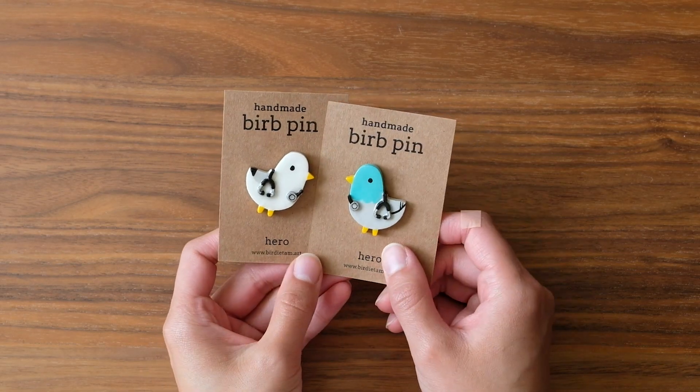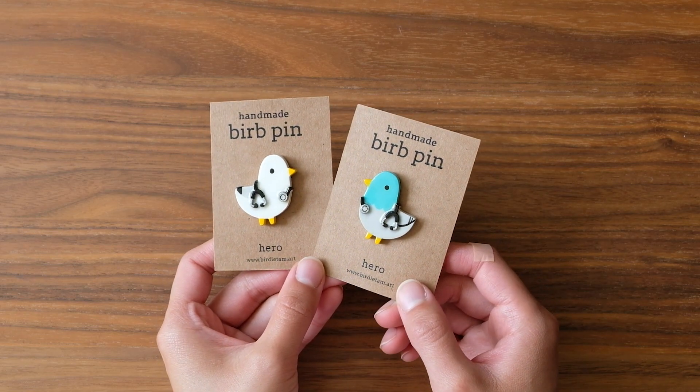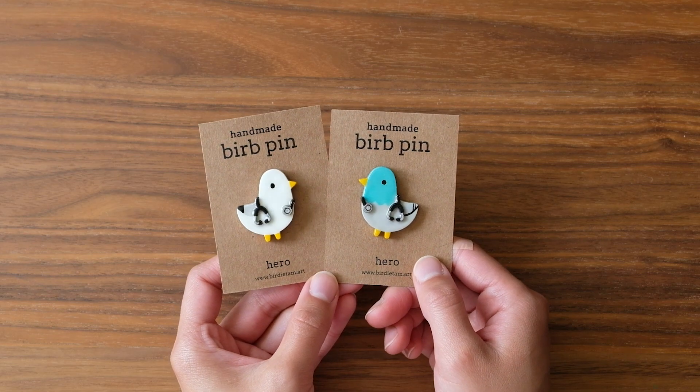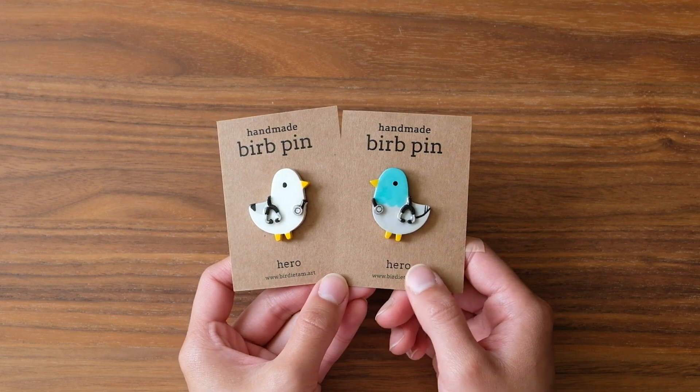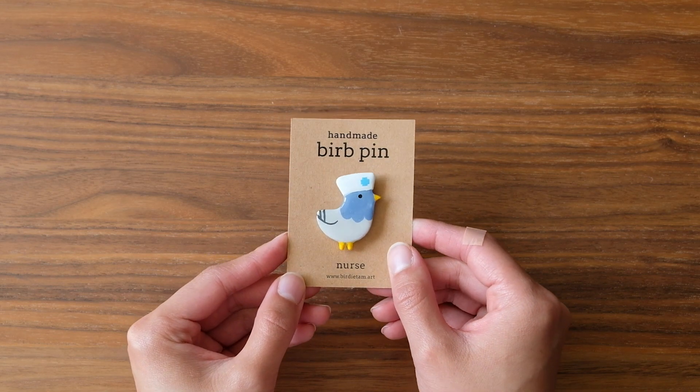I've also done a restock on some of the medical birds — I just want to say thank you to all the doctors, nurses, and medical practitioners who are working so hard day in and day out. I also have this one little special nurse bird that I realized I never listed.